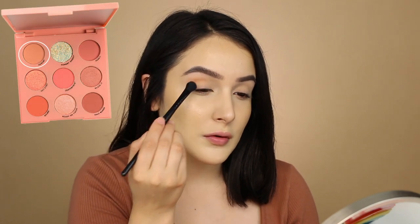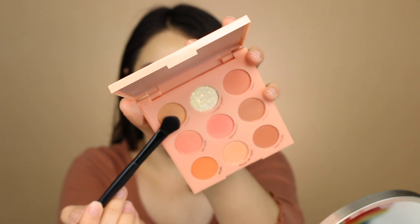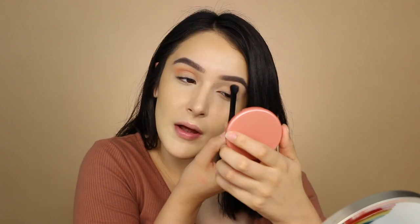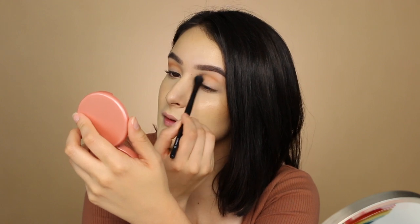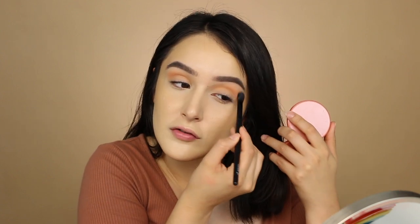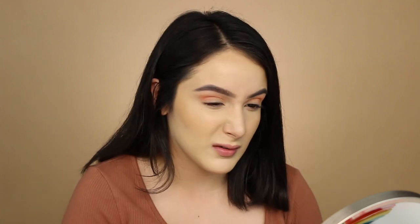I'm going in with the shade Darling first. It shows up a lot more peachy on the eye than in the pan. I bring this into the crease a little even though I don't usually like to because my eyes are already very deep set. I'm still not used to doing my makeup in a mirror this far away, so I'm still learning. I accidentally grabbed the wrong color — centerfold instead of what I wanted — but now they look more even, so I'll roll with it.